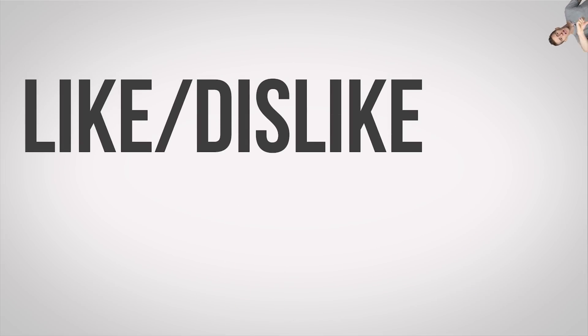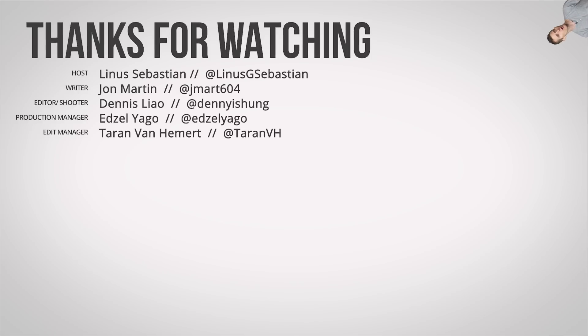Thanks for watching. If you disliked it, hit that button, but if you liked it, hit like, get subscribed, check out our other channels, and leave a suggestion for a future video. If you're not subscribed, get subscribed.